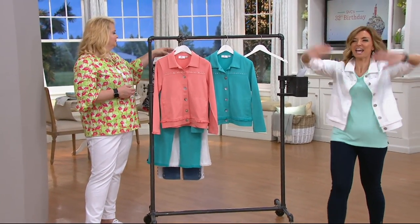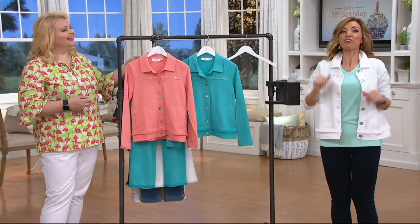We are celebrating a birthday today — not mine — QVC's 32nd birthday.